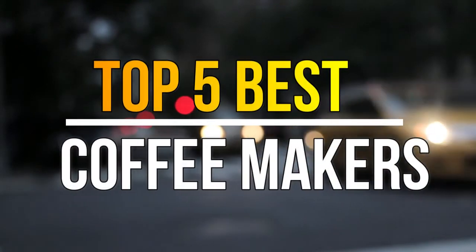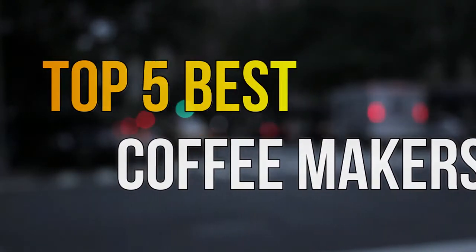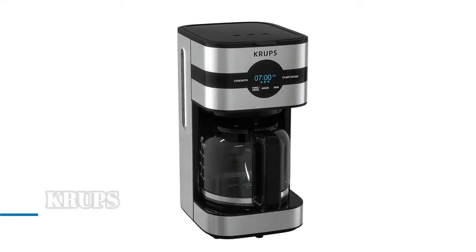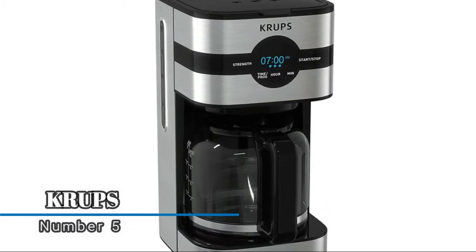Hello guys, today in this video we are going to help you find out the best coffee makers in the market. Let's get started. Number five: Crups — a simplistic design with all the features you need to brew the best cup of coffee.